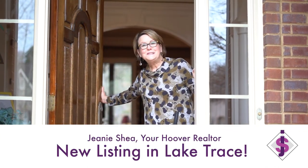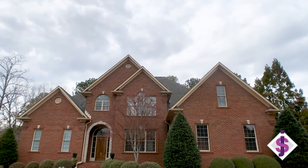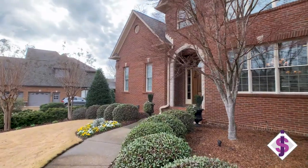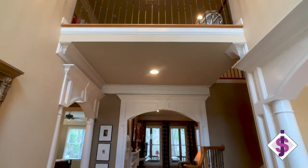Welcome to 1258 Lake Trace Cove. Coming to this beautiful custom-built home, you've got to check this one out. With over 4,400 square feet and a full daylight basement, this beautiful custom home is ready for you and your family.